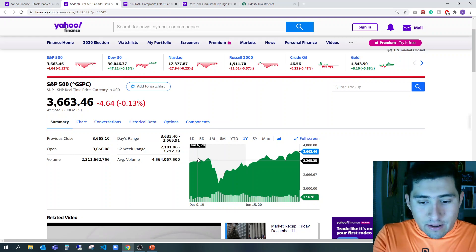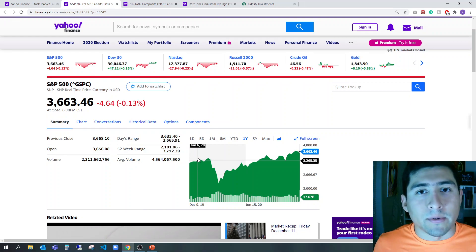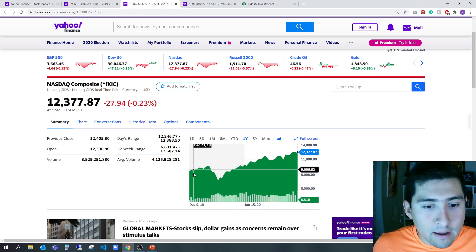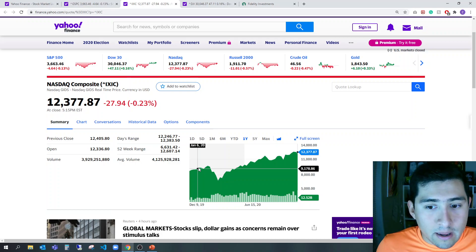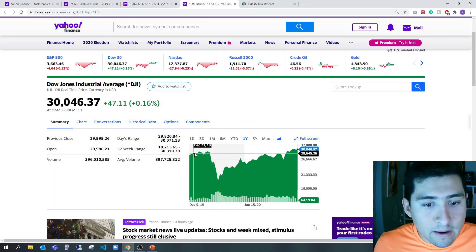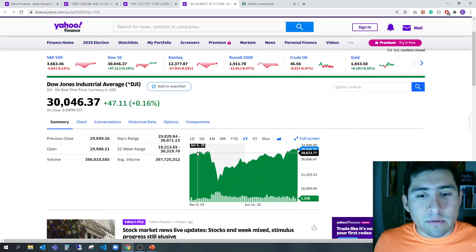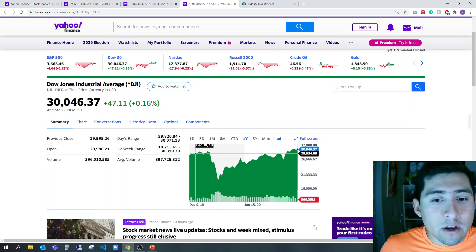The S&P 500 embodies 500 companies — now Tesla is in there. It's a great index to check out. If we go to NASDAQ, it started at 9,000 points and right now it's at 12,000 points. And Dow Jones started at around 28,000 points and right now it's at 30,000 points, even with a pandemic year.